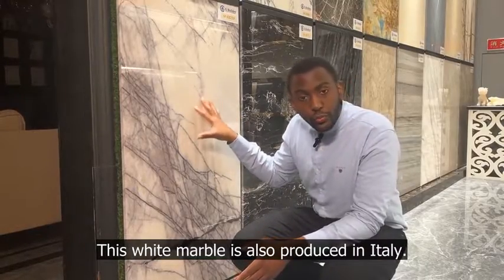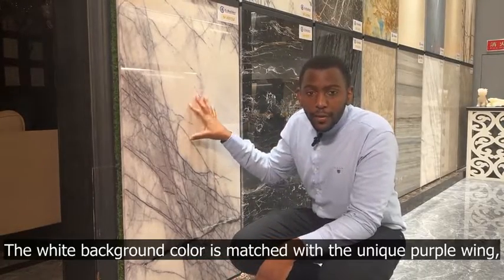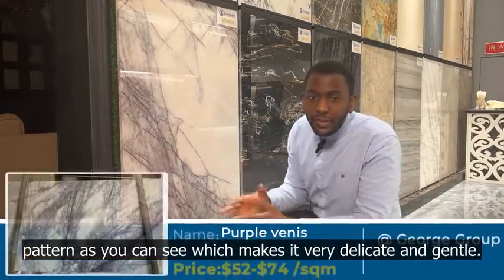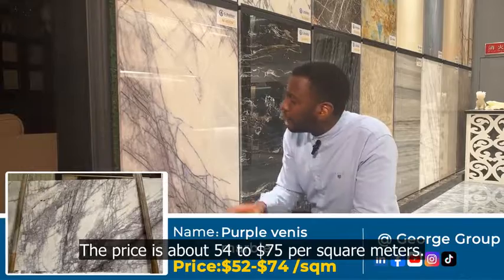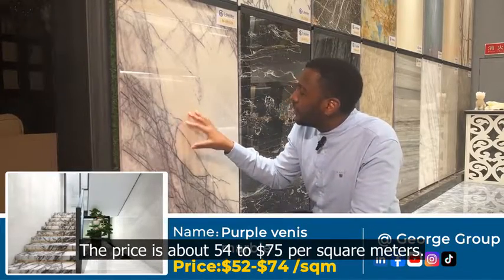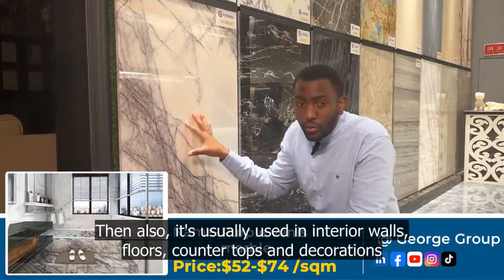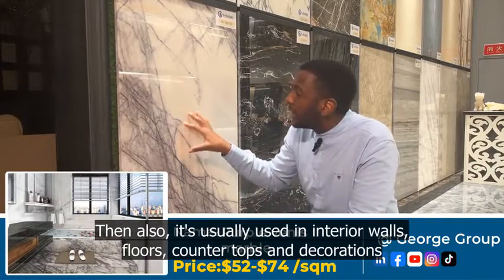This white marble is also produced in Italy. The white background color is matched with a unique purple wing pattern, as you can see, which makes it very delicate and gentle. The price is about 54 to 75 dollars per square meters. It is usually used in interior walls, floors, countertops, and other decorations.